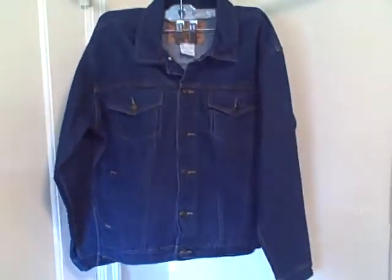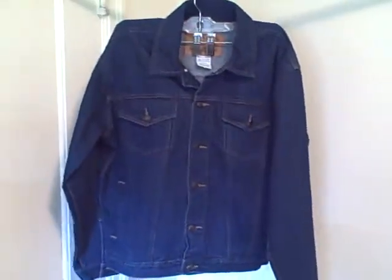It's got pockets on the sides, pockets up here on the breast, and on the backside it's got where the waist can be adjusted. It's got buttons on the end of the arms. Like I said, this looks like it was never even worn. It is a Faded Glory blue denim jean jacket, size boys large 14/16. Thank you.